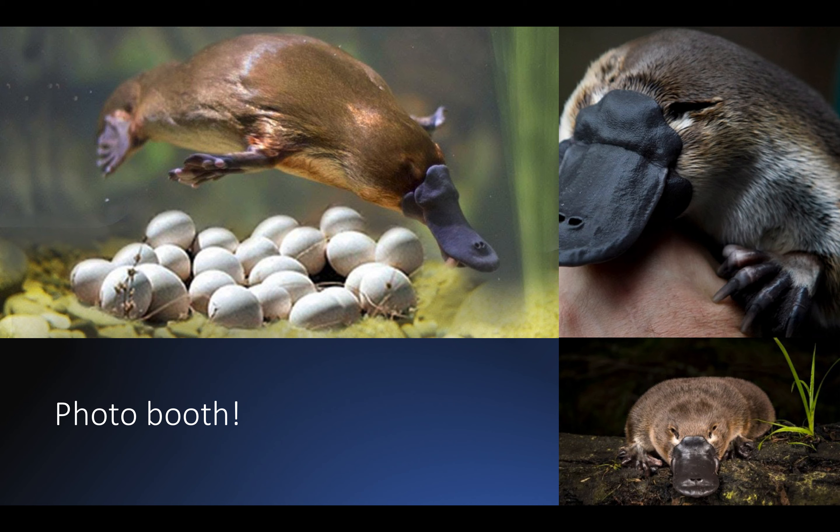It looks quite exotic, right? Looking at its cute face, you might think that the platypus will be a great pet to play with, in the water and on land. But if I tell you that the platypus is one of the few living animals to produce venom, you might change your mind, right?